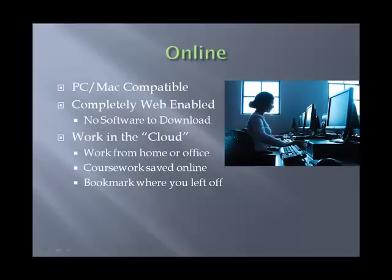The online class is PC and Mac compatible. It is basically all on the web — there is no software to download. You need a standard web browser with a few extra plug-ins like Flash to watch video. You work in the cloud: all your data and class work is stored on the remote server, so all you have to do is log in and work. You can do this on a personal computer, a work computer, at a library, or a coffee shop — wherever you want. All your work is saved online and backed up frequently, and it also bookmarks where you left off.